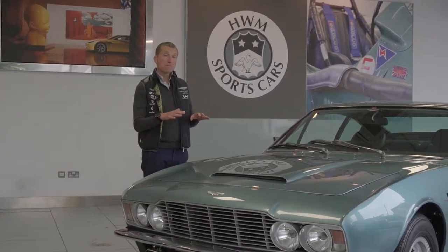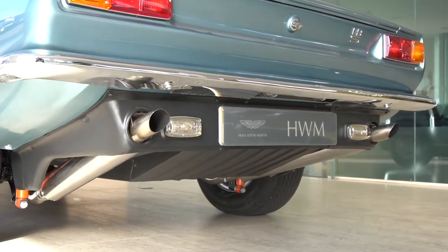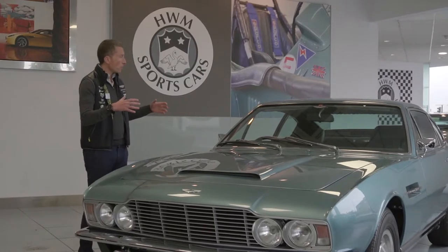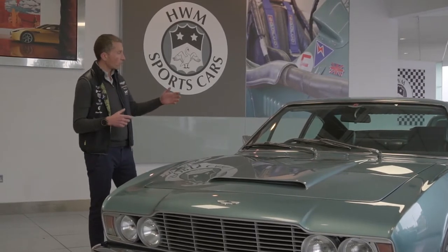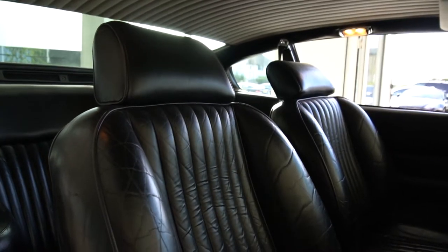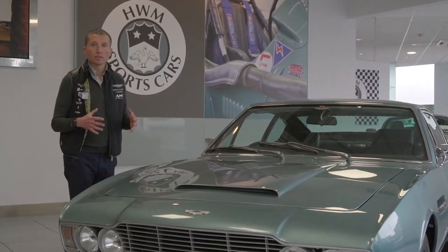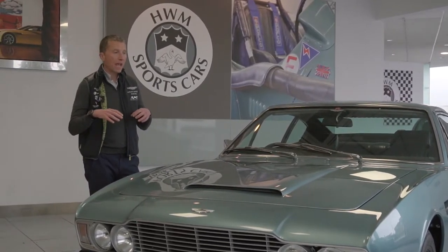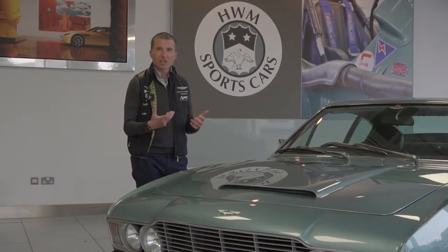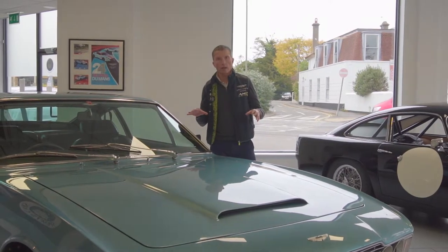All of a sudden, the V8 elevated the performance of the DBS to true supercar standards. This is a car that puts out mid-300s brake horsepower, was capable of 160 miles an hour top speed, and combined with the sheer size of the car, it makes it a very comfortable vehicle to travel in. It's got four decent seats, a big boot, and importantly a big 21-gallon fuel tank for long-distance touring. As an all-round car to enjoy and use with your family, it's just a great prospect.